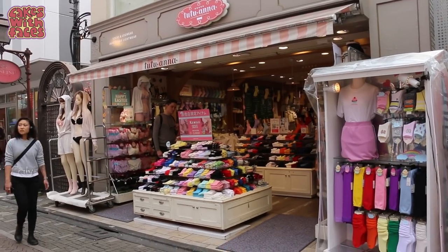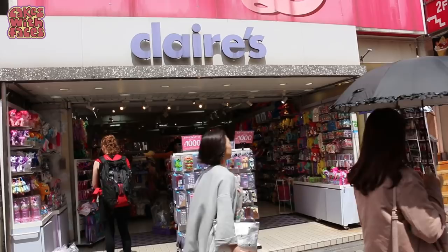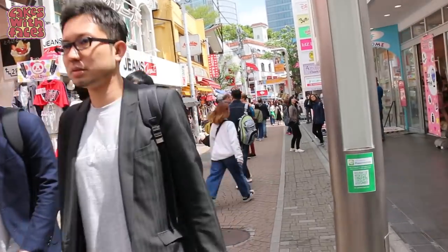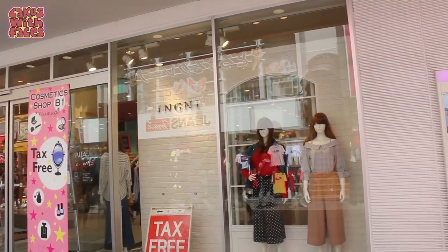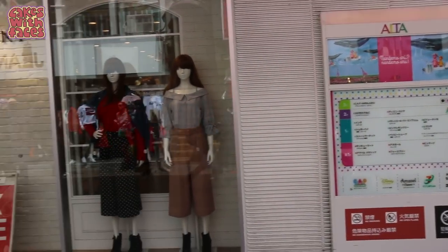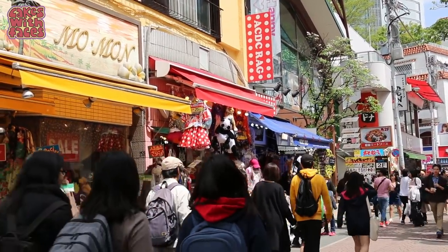Here we've got lots of cute socks at a shop called Tutu Anna. Over here we've got Claire's Accessories — I always avoid it because I used to have a part-time job there. I spent way too long in Claire's. To the right we've got Alta, which is a mall department store. They've got a Disney store in there, though there are bigger Disney stores elsewhere in Tokyo.